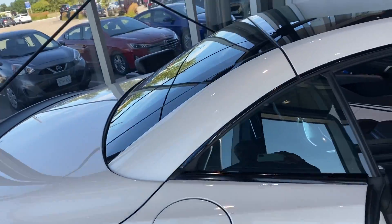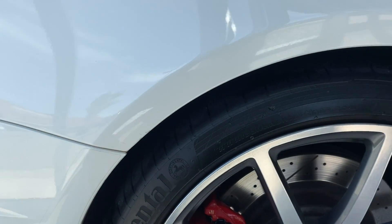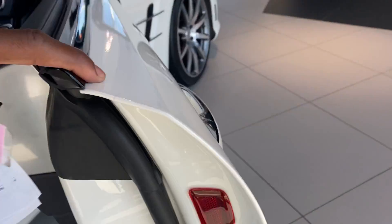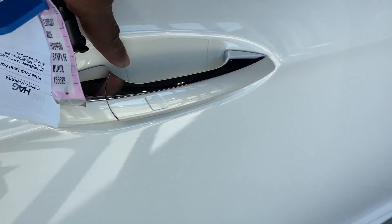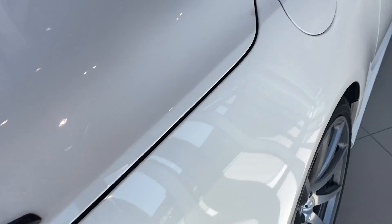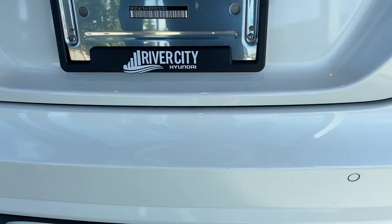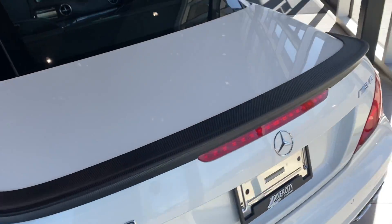Last but not least, I'm going to point out all the finishing on this vehicle. You have so much protection — 3M protection all along here, on the strips of your door, and right here to protect when you're opening the door from keys or anything like that. Your rear bumper also has the 3M protection on the lip. Like I said, this vehicle is like a showstopper.